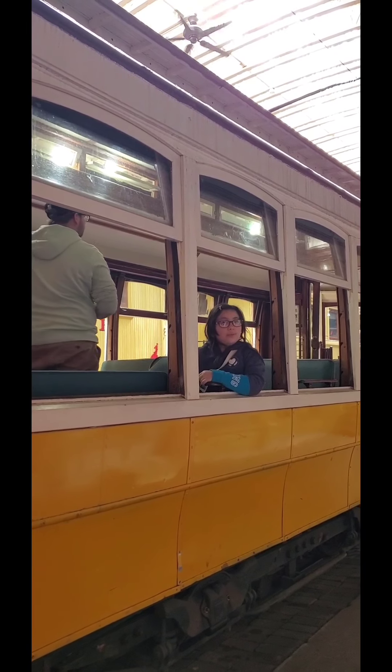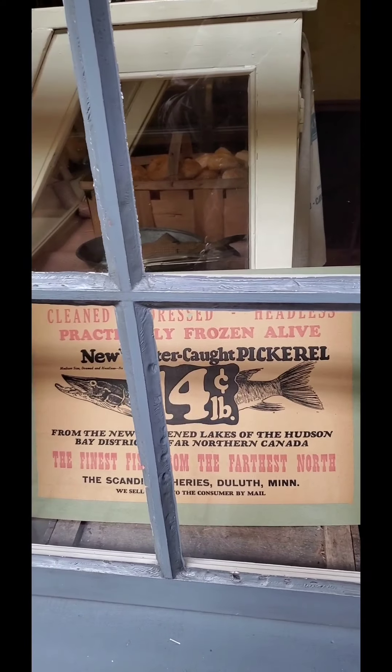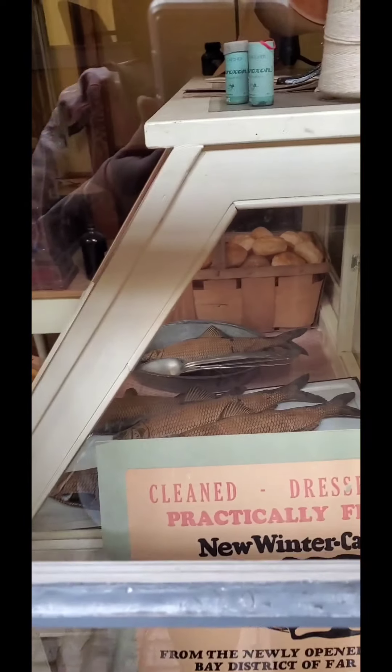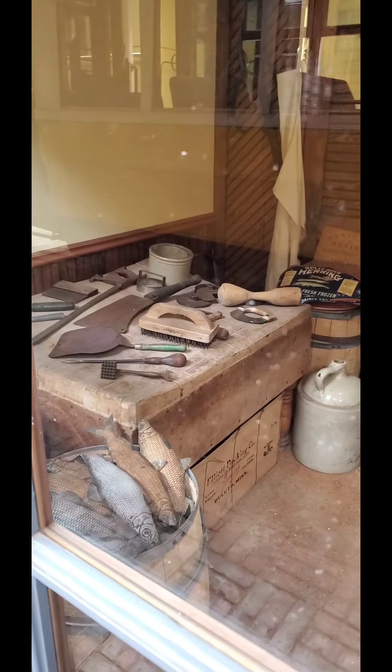I need to go get some fish first, because it only costs 14 cents here. Look at those fishies. Look how dirty the window is.